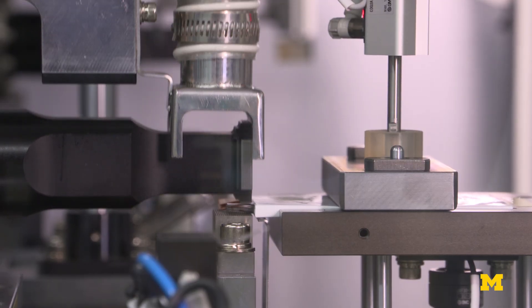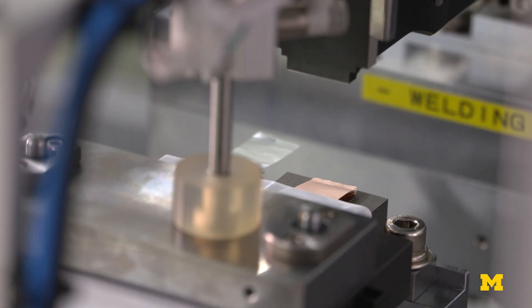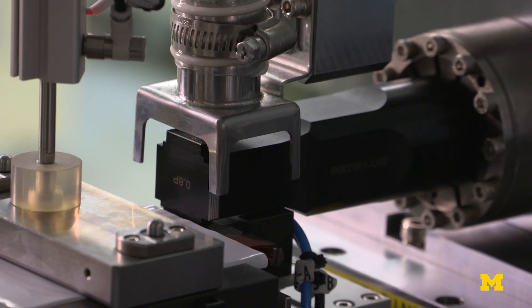In previous instances of batteries catching fire, the cause has been bad welds. A lot of the pieces of the battery are welded together, and if you don't have a good weld, you develop resistance. The resistance develops heat. Heat leads to fire.